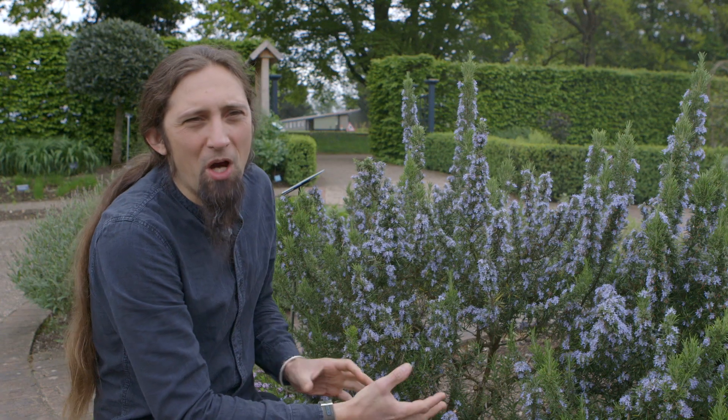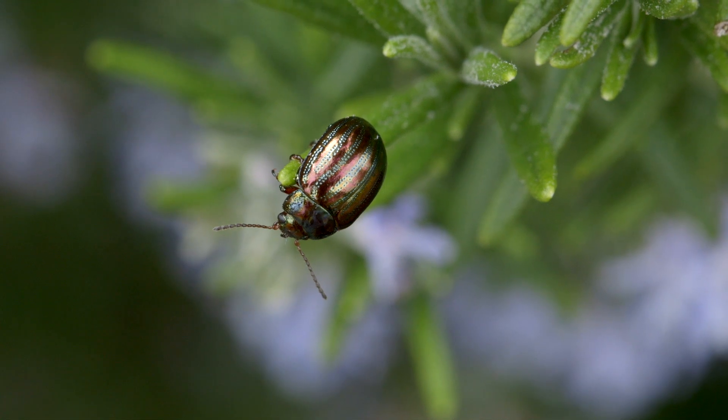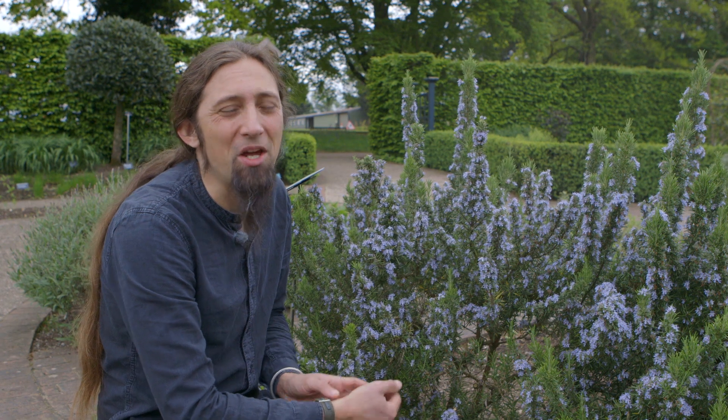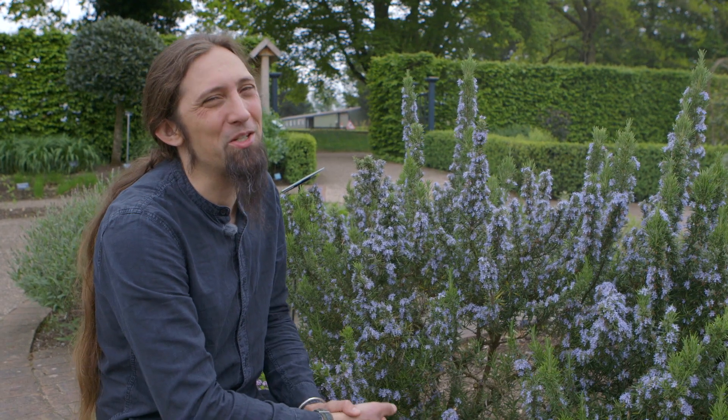In most people's gardens rosemary beetle doesn't cause a great deal of damage, but being a relatively new pest, the RHS would like to know where it is. So if you do find it in your garden, please log on to the RHS website and submit your records.